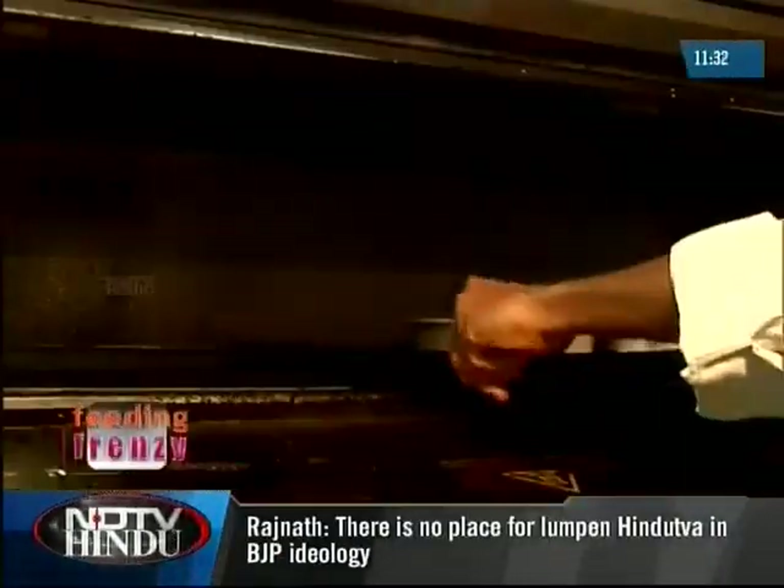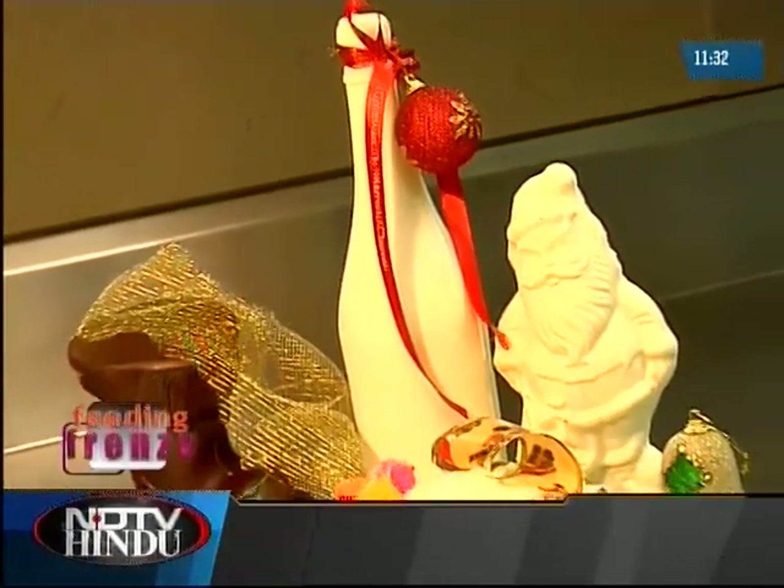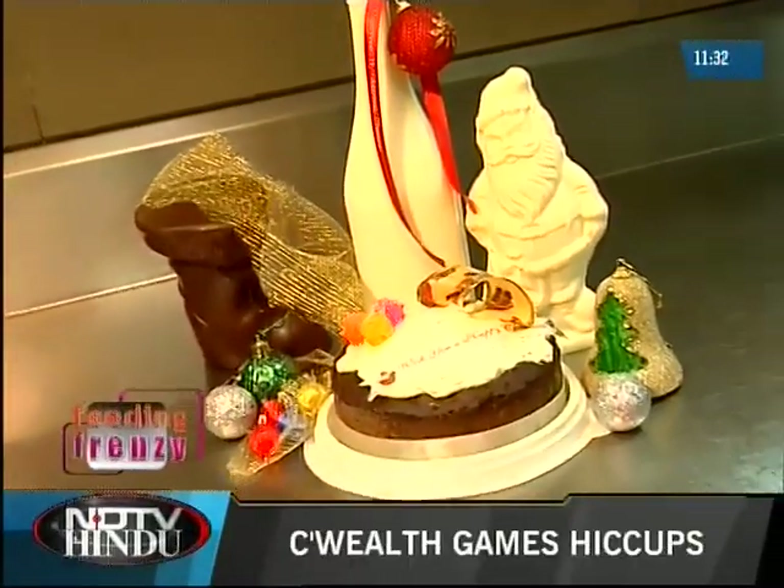With the oven set at 180 degrees, bake your cake for 60 minutes. Ideally, you should let your plum cake age for one week in a cool, dry place.